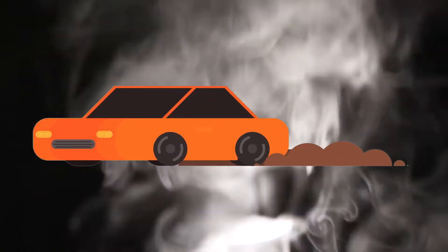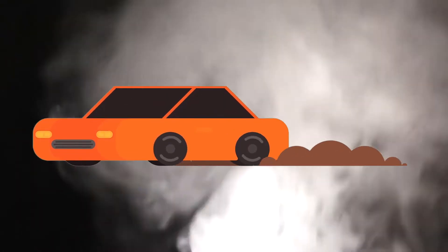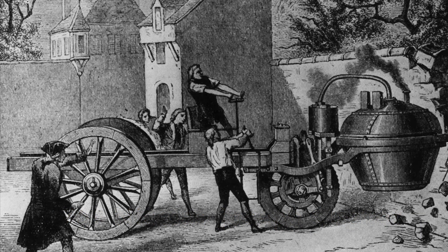The first cars were steam-powered cars. These had special engines that would burn fuel to heat water, which would make steam, which would then move the car. In 1769, the first steam-powered automobile was made by Nicholas Joseph Cugnot. This could travel at a normal person's walking speed and needed to stop every 20 minutes.